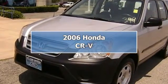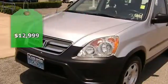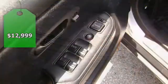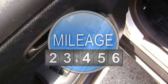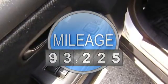2006 Honda CR-V. Locally owned. Perfect for your family hauling needs. Nice options: power windows, power locks, power mirrors, cruise, and more.